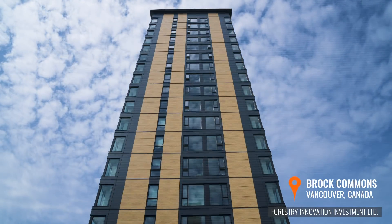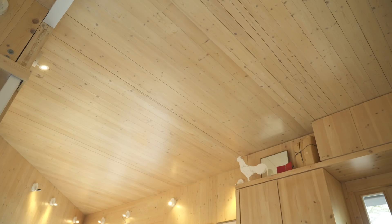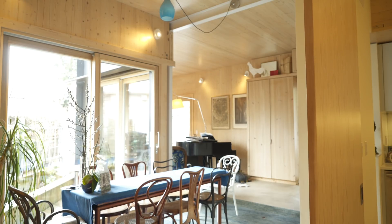At least, that's what they're doing in Canada and Europe. But Susan Jones is trying to make CLT happen in the US. This is her CLT house. When she built it in 2015, it was one of the first in the country. She likes to joke: "This is not a building — this is a carbon sink."